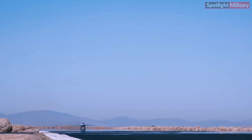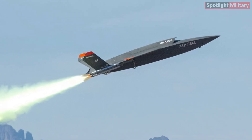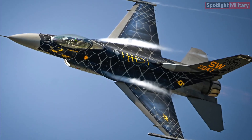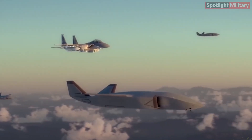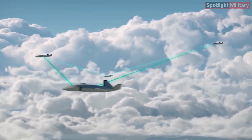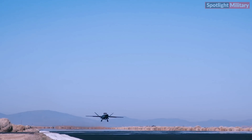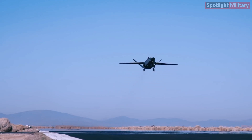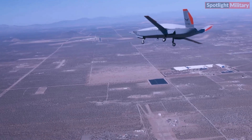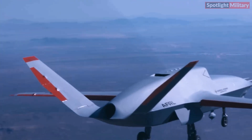The XQ-67A complements other AFRL projects such as the XQ-58A Valkyrie, the X-62 Vista, and the F-16 Venom efforts, all aiming to expedite the deployment of collaborative combat aircraft, CCA. The XQ-67A first flight included several test points and successfully completed its mission, marking the beginning of a series of flight tests to further validate its capabilities.